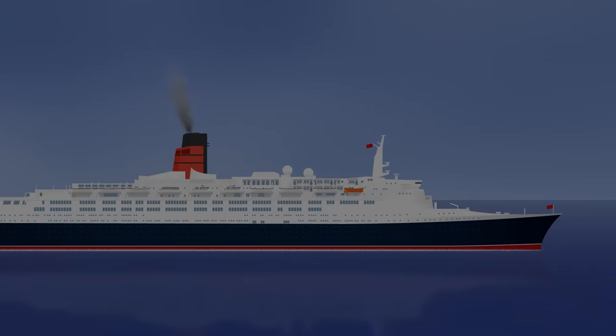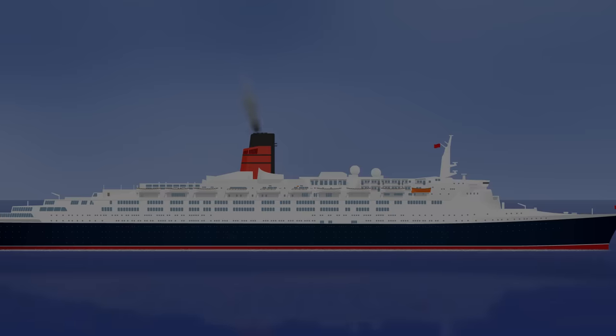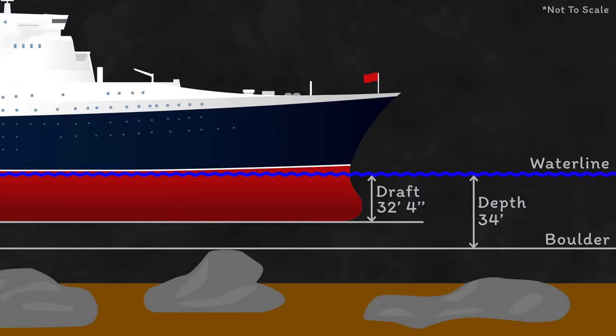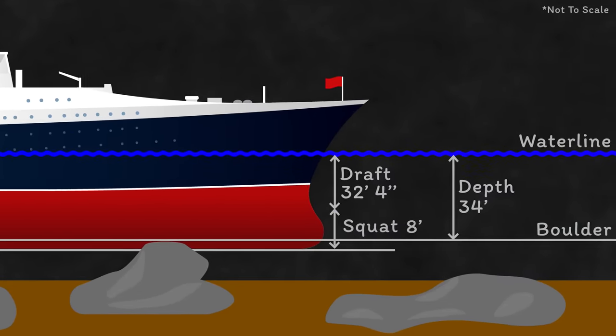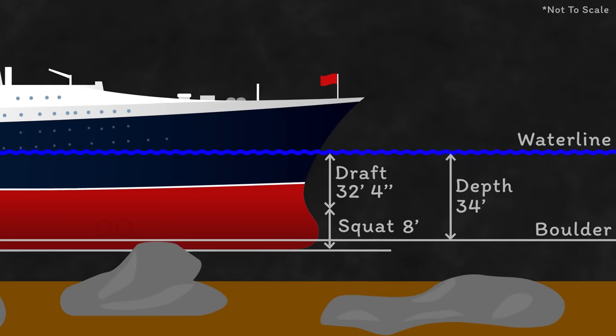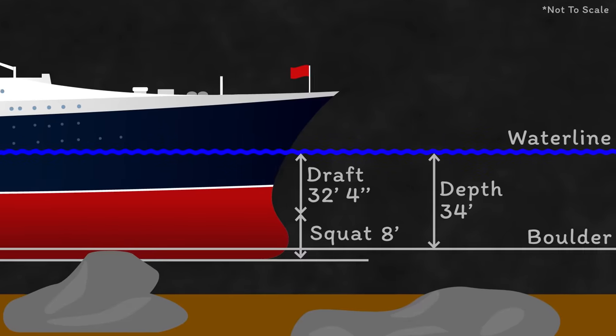In the case of the QE2, it's estimated that her speed and the depth of water in that area meant she could have experienced around 8 foot of squat. Suddenly the numbers don't look quite so comfortable: her 32 foot 4 draft plus 8 feet of squat gives just over 40 feet, easily explaining how she was able to run aground on rocks measured around 34 feet down.